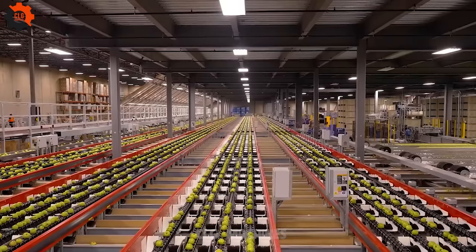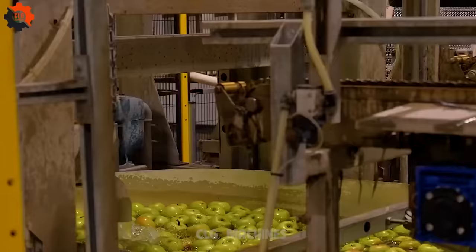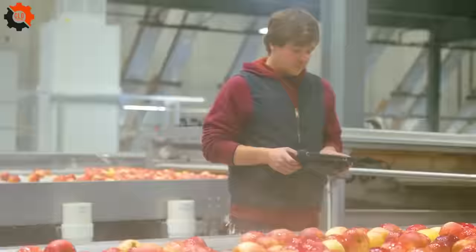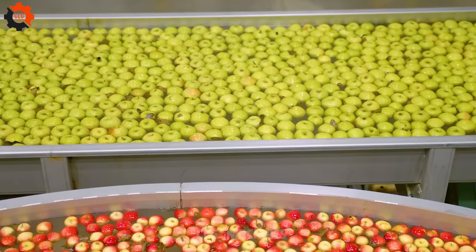Did you know that apple trees take several years to bear fruit? With over 7,500 varieties worldwide, apples float due to their air content. While their seeds contain cyanide, the amount is harmless unless consumed in large quantities. The only native North American apple is the crab apple, and the science of apple growing is called pomology.